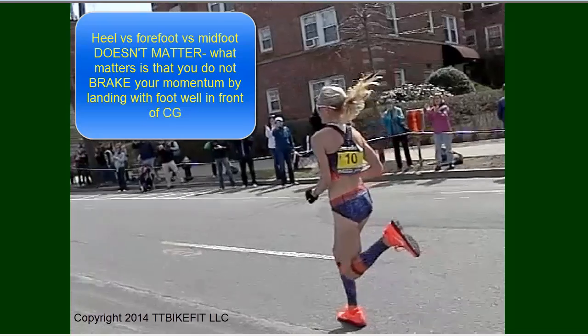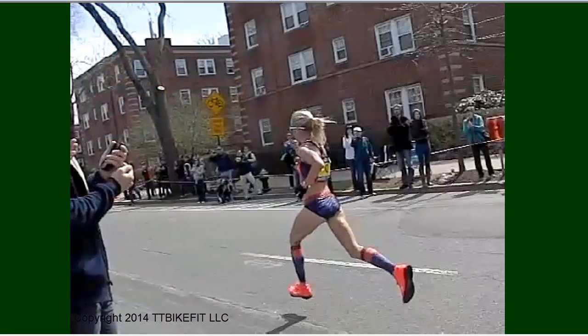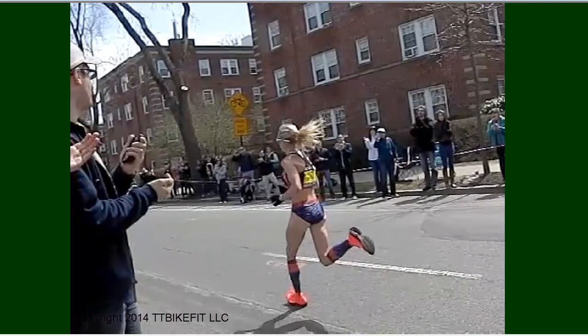People need to stop focusing on this notion that heel striking is bad. Heel striking is bad if you're actually applying weight on your heel out in front of your body — that's going to stop you — but it means nothing if it's just the first part of the shoe that touches.